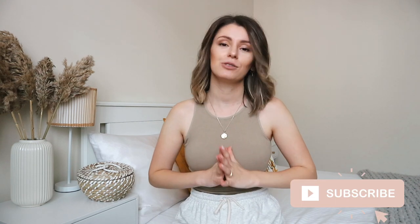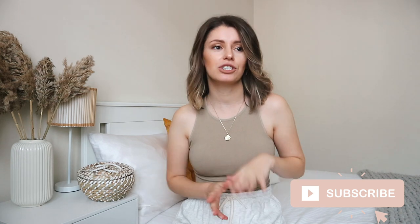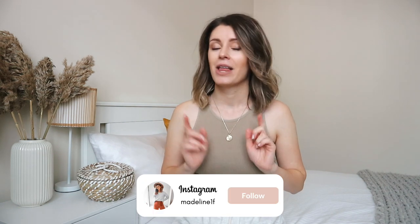Hi everybody, welcome back to my channel. I'm so excited you're here because I just love IKEA. I've got quite a few smaller storage and organization items to share with you today. I did a video recently on the big furniture pieces we have from IKEA, and I'll link that in the description box. Today I'm going to share the smaller pieces of storage for organizing and decor around the home. So let's go ahead and get started.